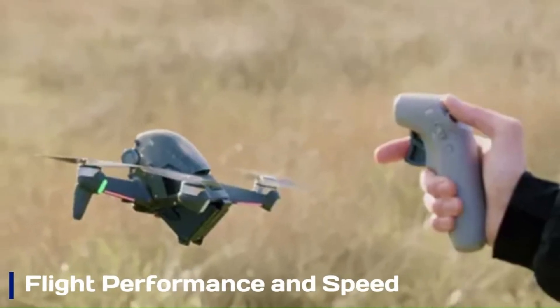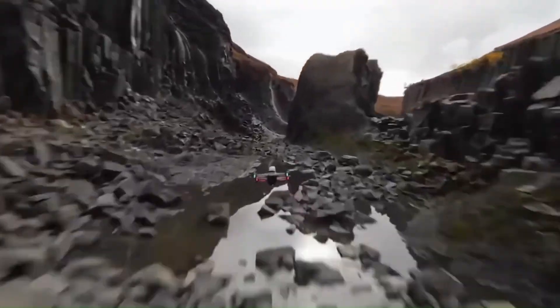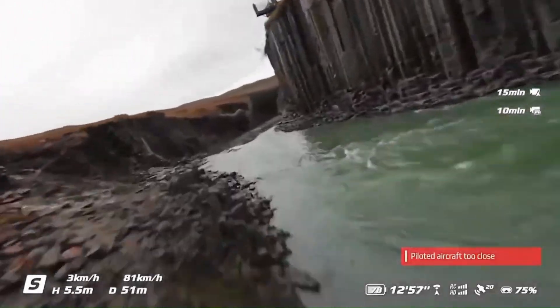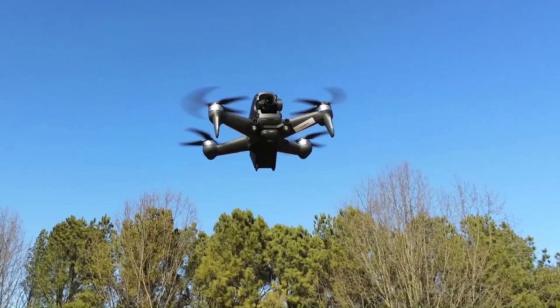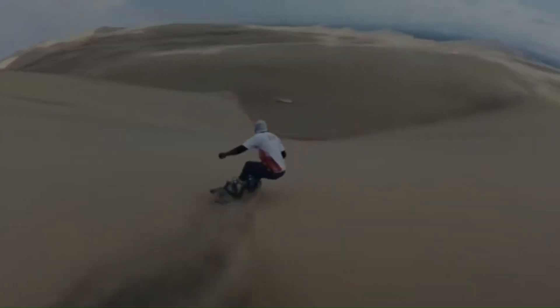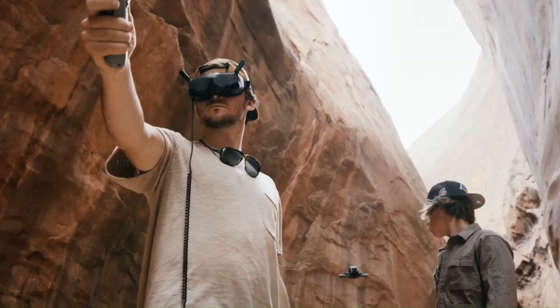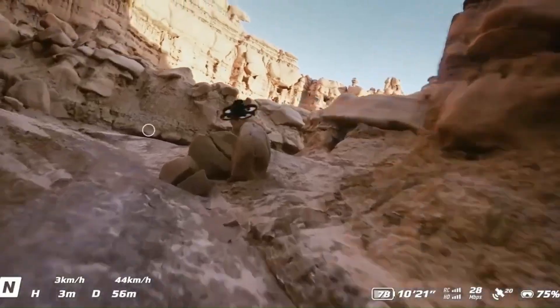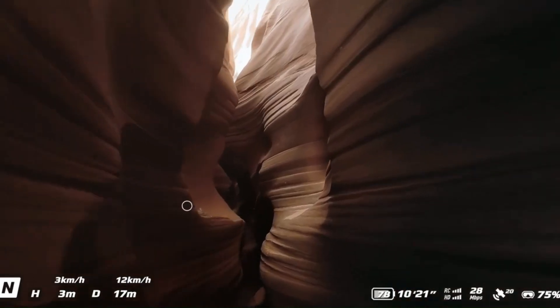Flight performance and speed. The DJI FPV-2 builds on the incredible speed and agility of the original model, offering a maximum speed of up to 90 miles per hour in manual mode. The drone features three flight modes — normal, sport, and manual — catering to pilots of all skill levels. DJI has fine-tuned the drone's responsiveness, making it more precise and stable even at high speeds. The improved propulsion system enhances acceleration and overall maneuverability, ensuring seamless flight transitions.